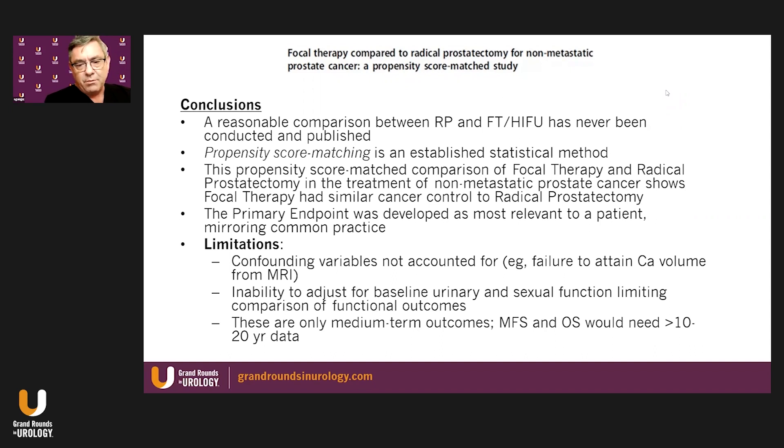Some confounding variables were not accounted for. For example, MRI-based cancer volume is difficult to compare against whole mount prostatectomy pathology. There was also an inability to adjust for baseline urinary and sexual functioning, limiting comparison of functional outcomes. Finally, these are only medium-term outcomes — metastasis-free survival and overall survival would need at least 10, possibly 20 years of data. This is nonetheless the best data comparing radical prostatectomy to focal therapy, and specifically to HIFU, seen so far in the literature.